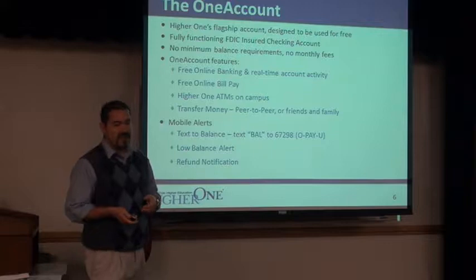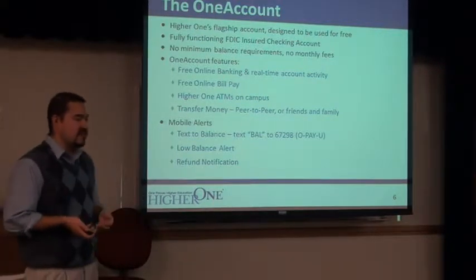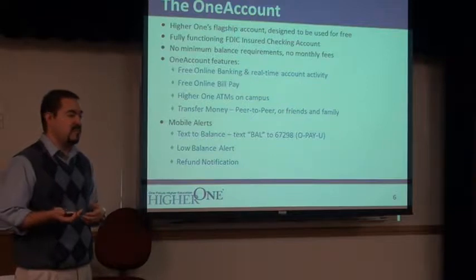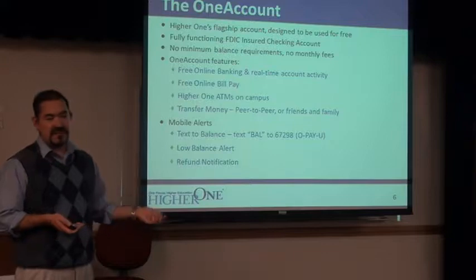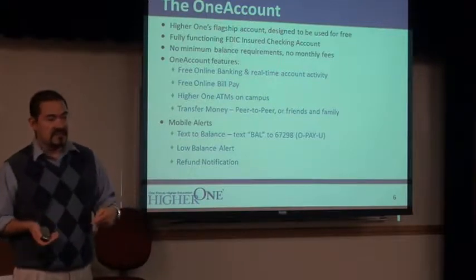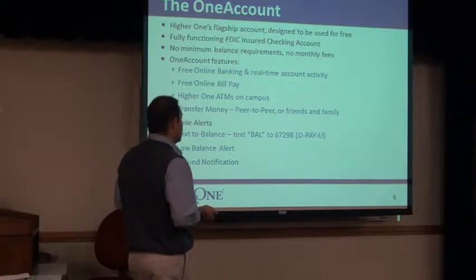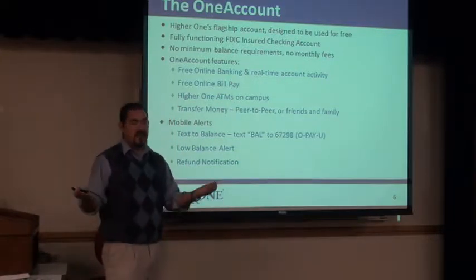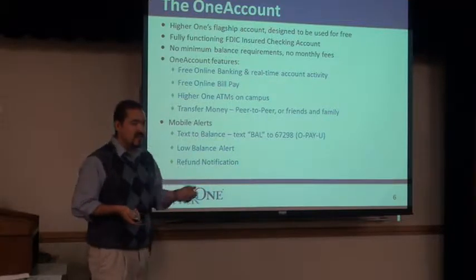One of the neat things I thought would be useful for college life is peer-to-peer sharing. Say you owe your buddy a rent check and he's the one who pays the landlord — you'll be able to take your Hire One account, transfer your amount of rent over to that individual, and they can pay the rent check. Also, family members who are sending you money to help support you through college will be able to do that as well.